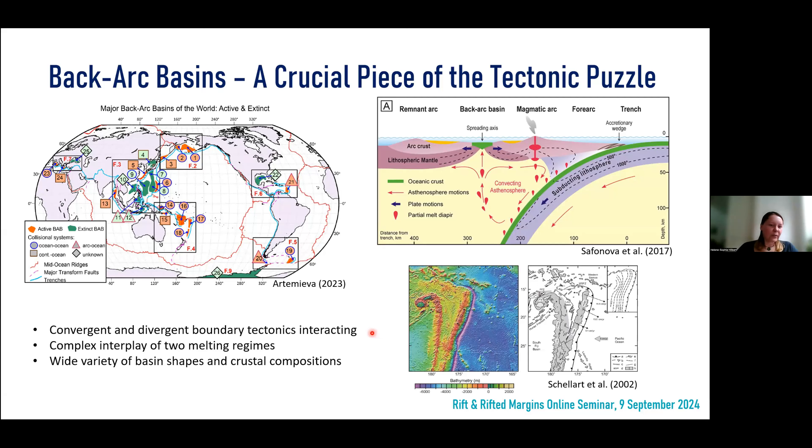Back-arc basin formation involves, as we already heard, divergent and convergent plate boundaries, which broadens the controlling variables of the basin, as you can see here in this cross-section through a back-arc basin, where we have the divergent setting with the ridge controlling magmatism and also the subducting slab going down with dehydration melting and arc formation. Depending on the dominant stress fields during back-arc basin formation, this can influence the position and shape of the trench and the tectonic kinematics, which can result in asymmetric basin formation or other complex shapes, as seen here in the Lau Basin.